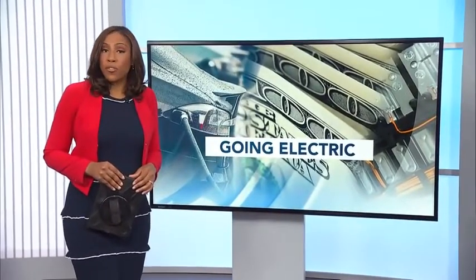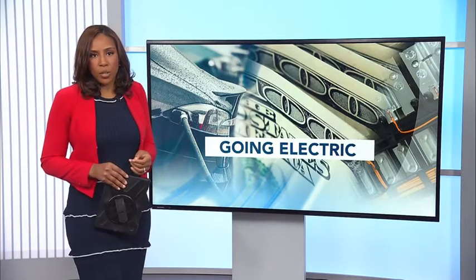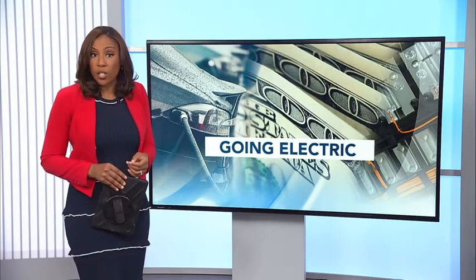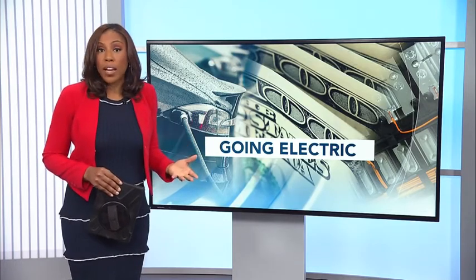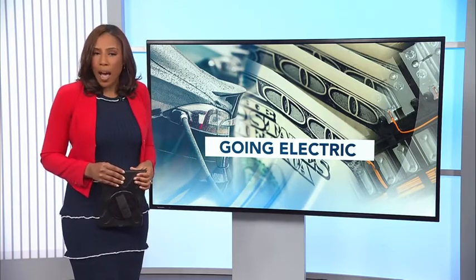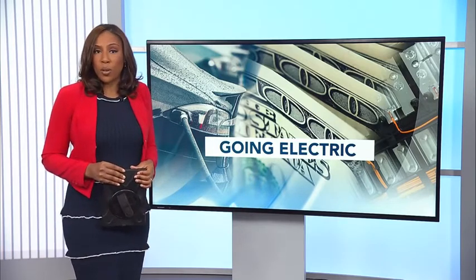With gas prices now above $4 a gallon, you might think it's time to start kicking the tires of an electric vehicle. If you've never owned one, you probably have a lot of questions, such as: will it really save me money? Is it convenient to charge? And what are my options? WRAL's Brian Mims had those questions as well, so he took them to a couple of experts to get some answers.